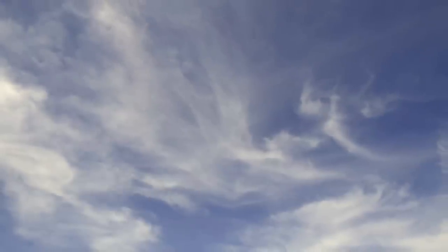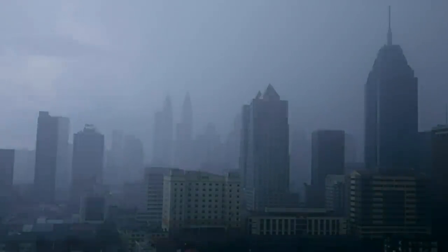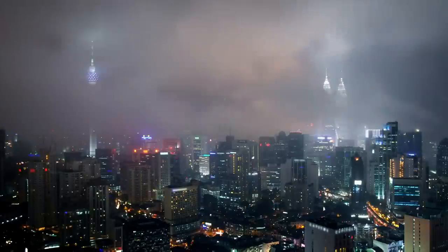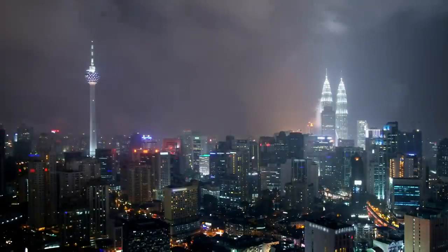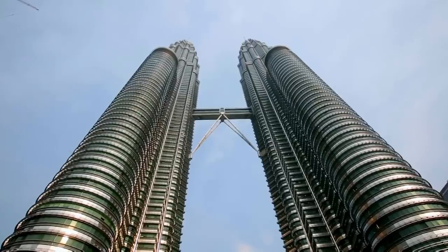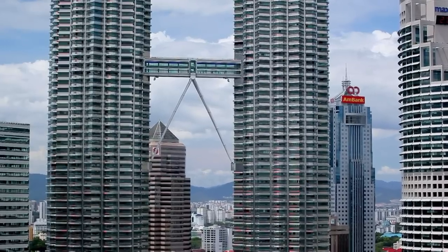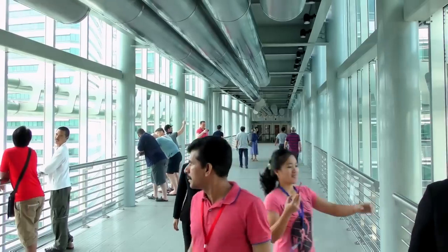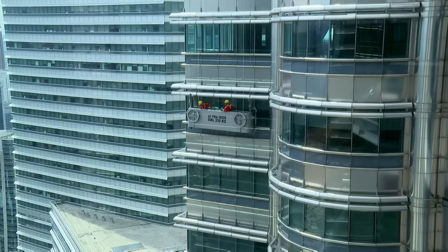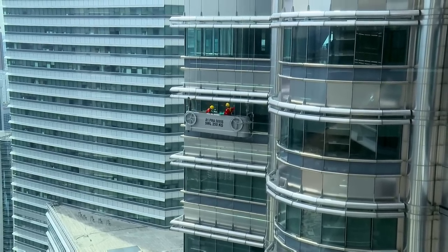There's an unseen danger — winds can whip up to 100 kilometers per hour, so the towers are designed to withstand 135. The towers sway so much in the wind that the 750-ton bridge between them rests on spherical bearings, allowing it to slide in and out of the two towers as they move. However, this doesn't help if you're dangling in a basket.